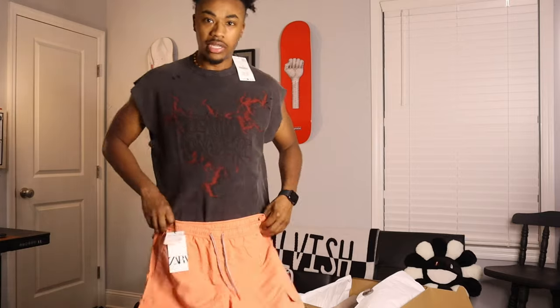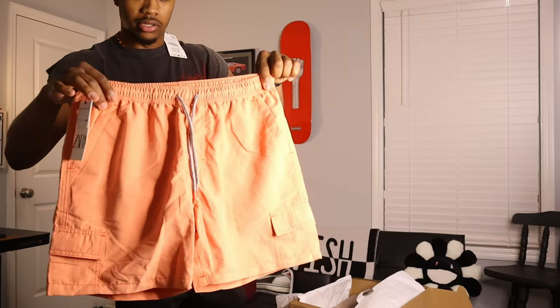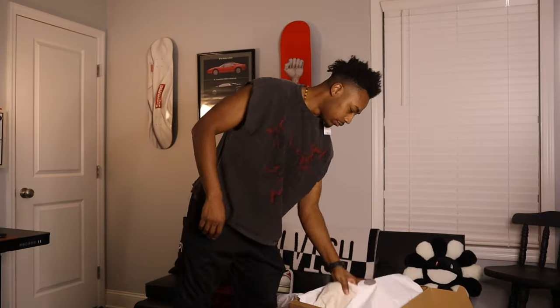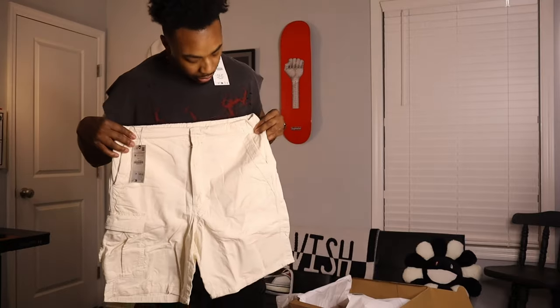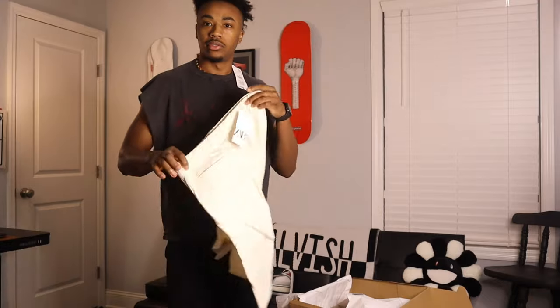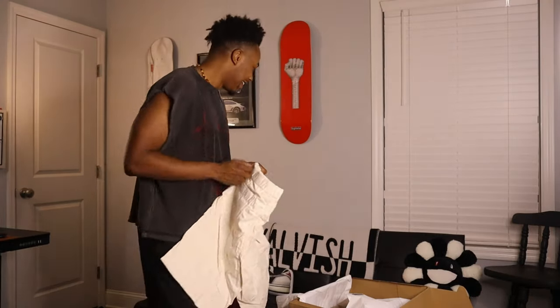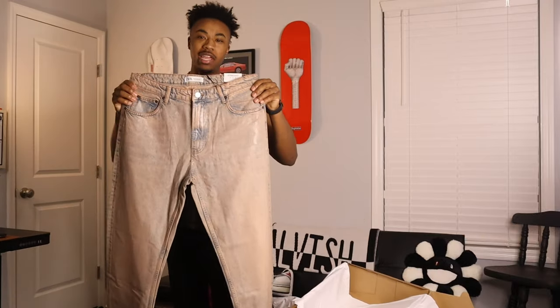We got some little swim trunks — y'all want to see them on? We're gonna save all the pants and shorts for the try-on. But we got some little swim trunks. We also got some cargoes — like you'd get from American Eagle, but they're from Zara.